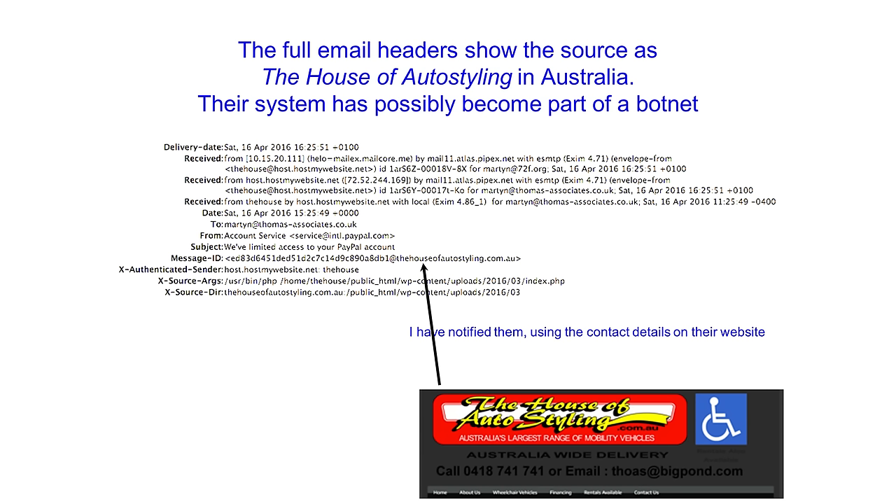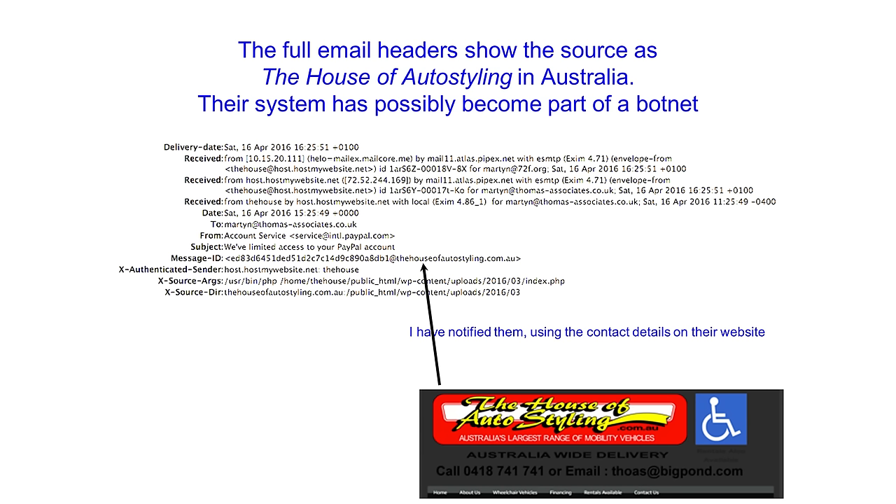If you expand the full headers of the email in your email client, you can actually see quite often where it's come from. This one has come from the House of Auto Styling, which is a mobility scooter organization in Australia. It's clear that they haven't sent it — I'm not suggesting for a second that they've done it deliberately.